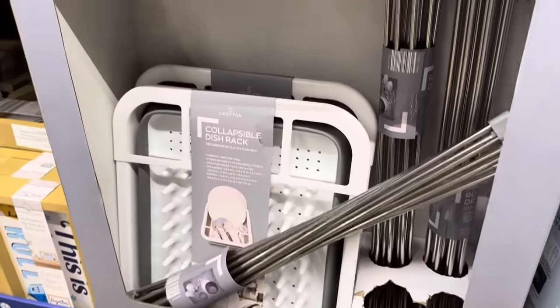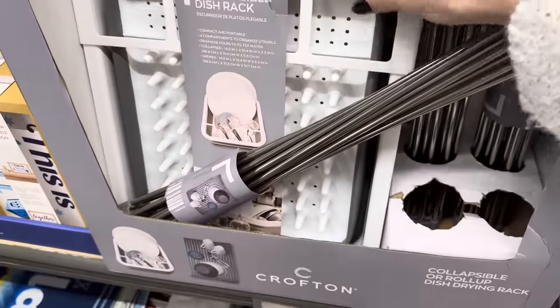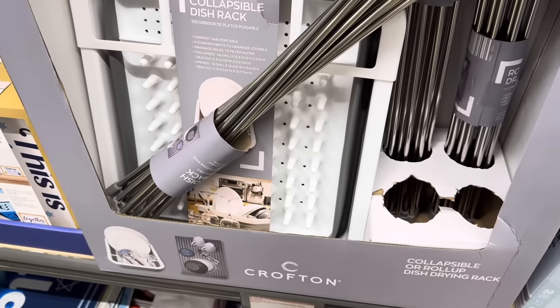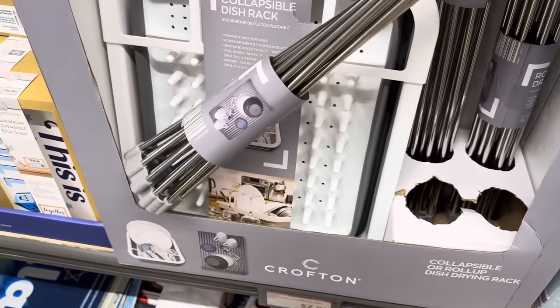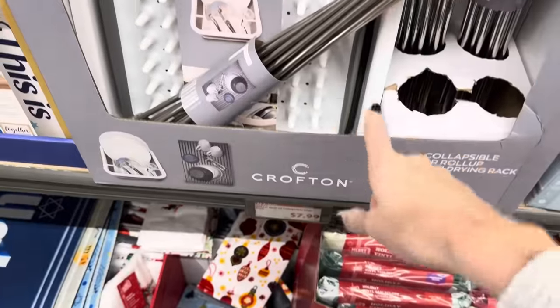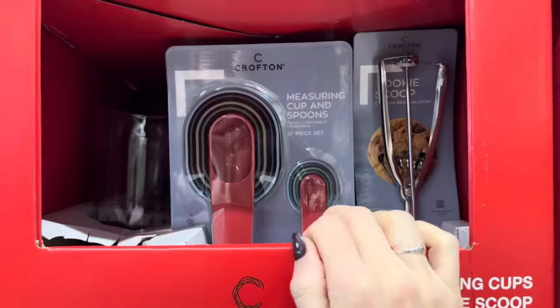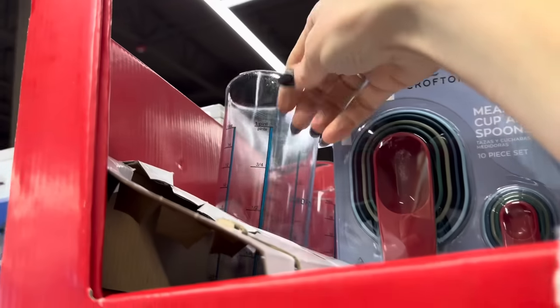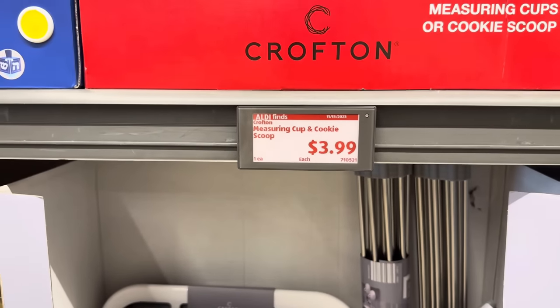A couple of things for the kitchen — collapsible dish racks and a metal roll-up dish drying rack, $7.99 for either one. We also have a measuring cup and a cookie scoop, $3.99 each.